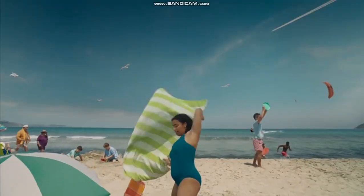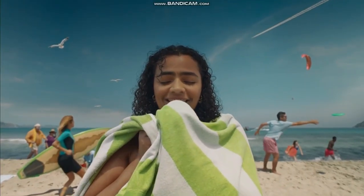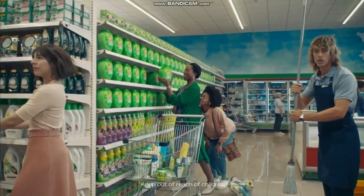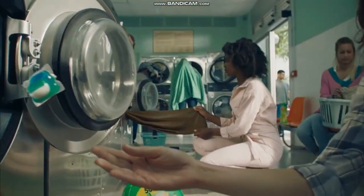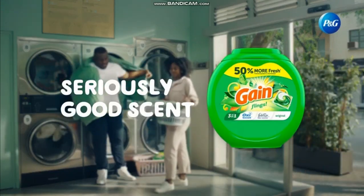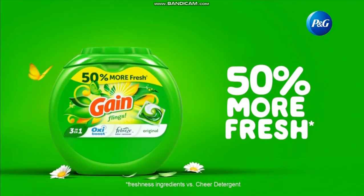When you smell the amazing scent of Gain Flings, time stops. Your heart races. Your eyes close. And you realize you're in love. Steve! With a laundry detergent. Gain Flings — seriously good scent, and 50% more fresh. Now that's love at first sniff.